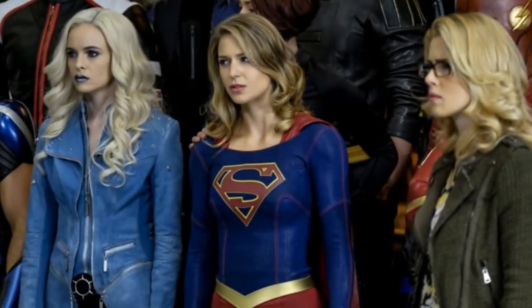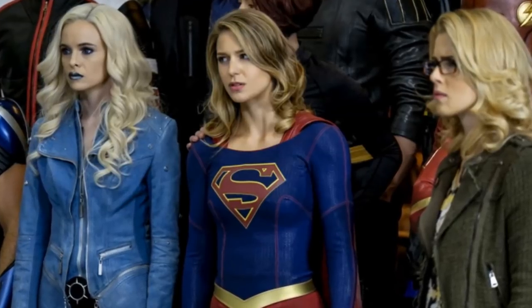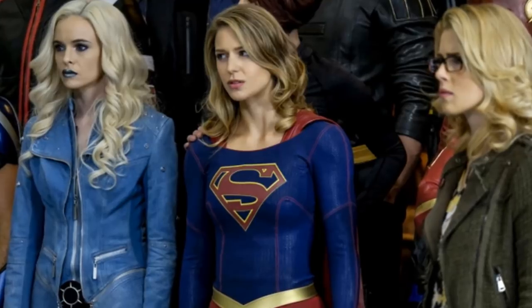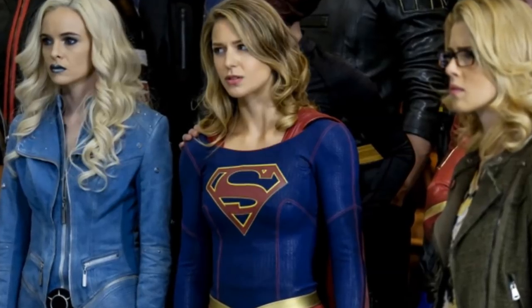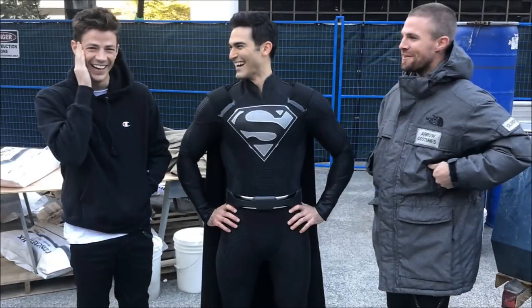Hey guys, Ben here and welcome back to another video on the DCTV crossover for this year. We're going to be talking about some new Elseworlds crossover photos that have been released and also some information from the set. If you enjoy the video please be sure to leave a like and a comment, and subscribe if you're new so you don't miss any DCTV videos later this year.